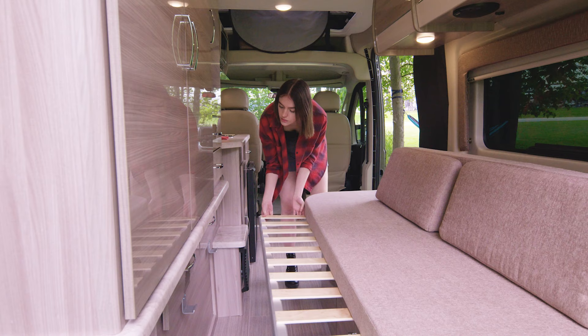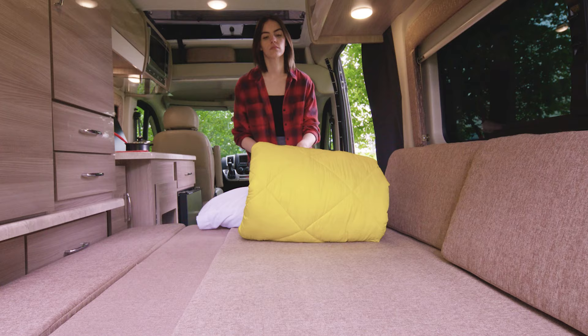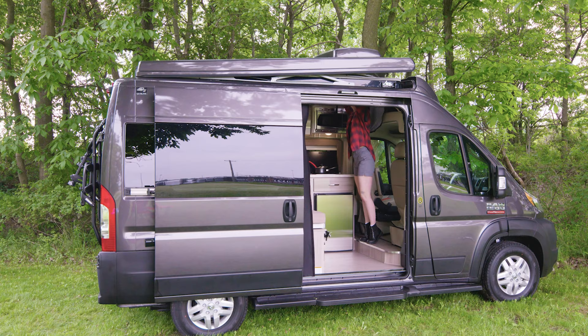Let's make this into a bed: pull out the frame, move this cushion, move this cushion — now you're set to just roll out your sleeping bag. If you want to leave this area set up as a couch, where are you going to sleep? How about the SkyBunk Pop Top?